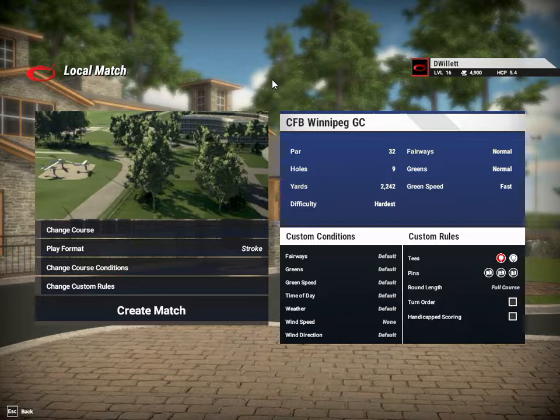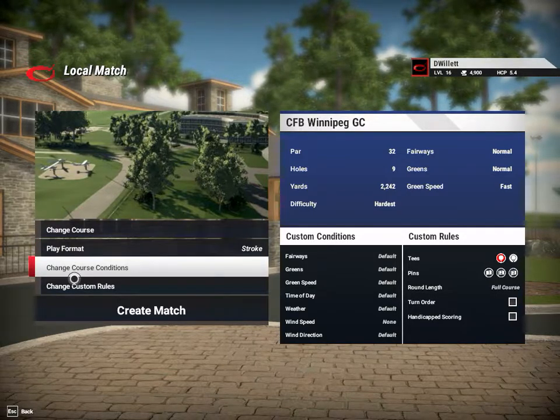I think we found our next course — it is CFB Winnipeg GC. This is a course out of Canada, an executive nine-hole course. The real name is the CFB Winnipeg Golf Club. Whatever CFB stands for, I don't know. It looks like there are two tee boxes for this one. Let's go in and check it out and change our course conditions.